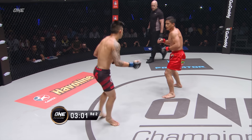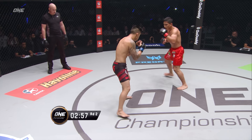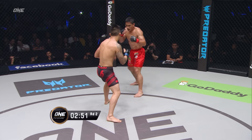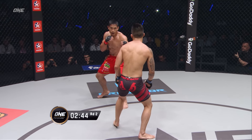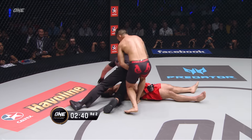Beautifully timed leg kick again by Falayan. Falayan establishing his power here in the second round — we are set for five rounds. First time ever in ONE Championship history: champion versus champion. The featherweight champion here with the big covers.